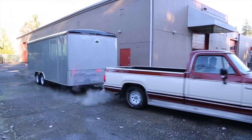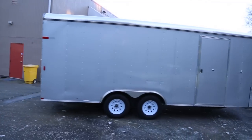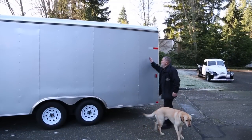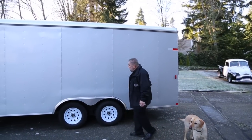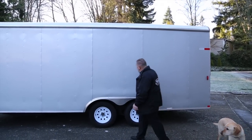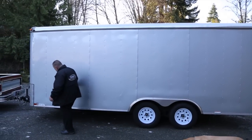You can see the 77 Dodge just pulls this trailer real easy. This side of the trailer is real nice. I don't see any spots anywhere or any damage where anything's leaned against it. I think you'll find everything looks real good.